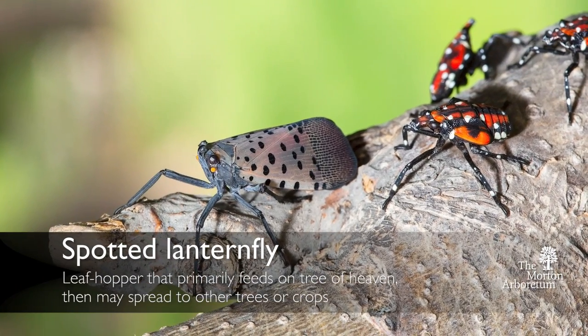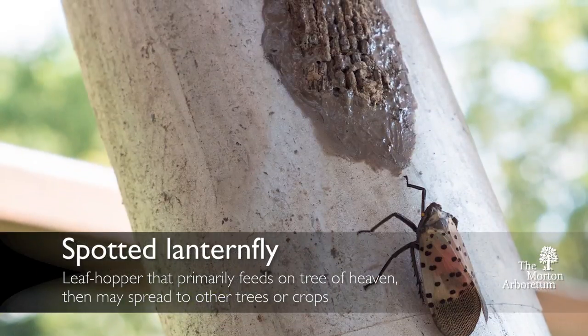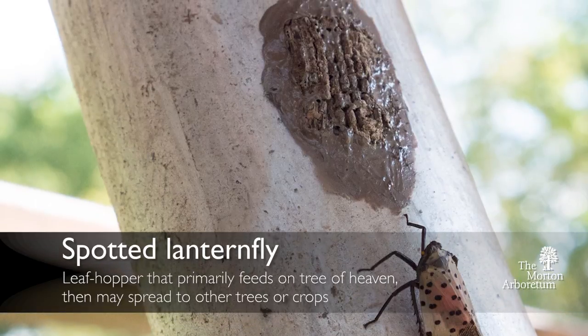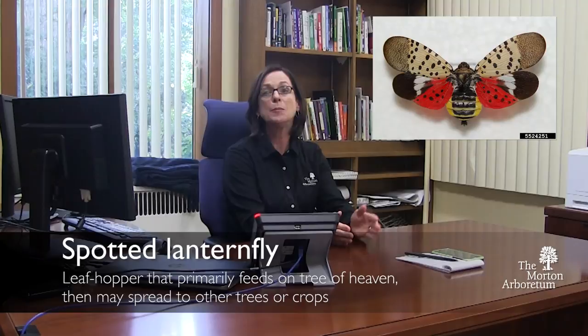Spotted Lanternfly is not a fly — it's actually a leaf hopper. When they lay their egg masses and those egg masses hatch, it starts to complete its life cycle. It feeds on Tree of Heaven, but then it potentially can hop or move to other trees, like our maple trees, our hackberries, our sumac, our walnut.